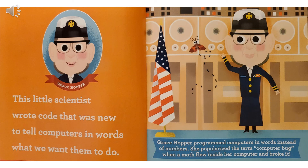Grace Hopper. This little scientist wrote code that was new to tell computers in words what we want them to do. Grace Hopper programmed computers in words instead of numbers. She popularized the term computer bug when a moth flew inside her computer and broke it.